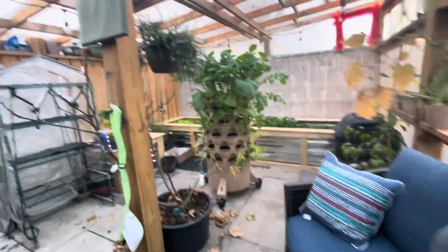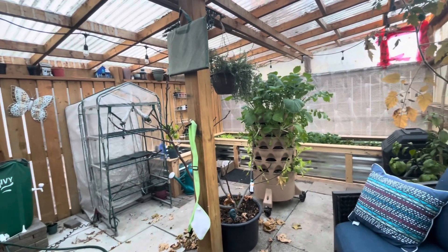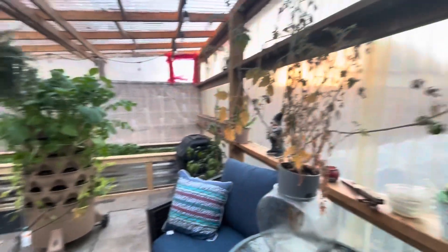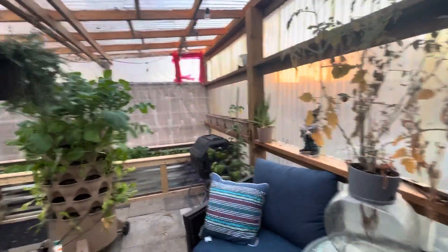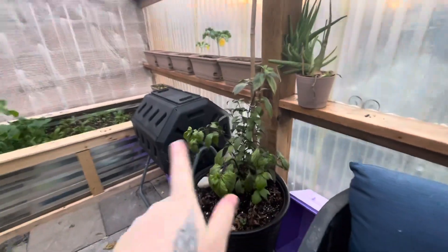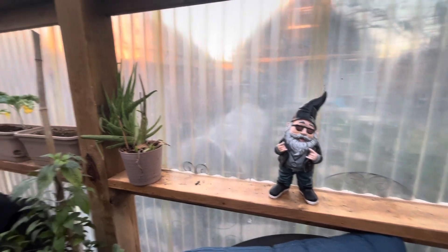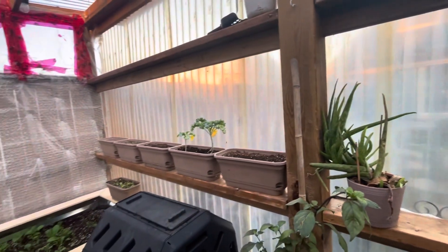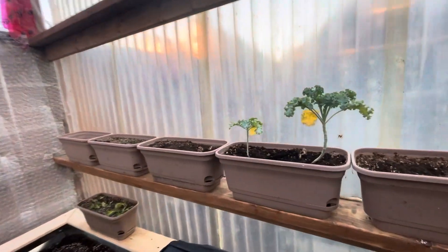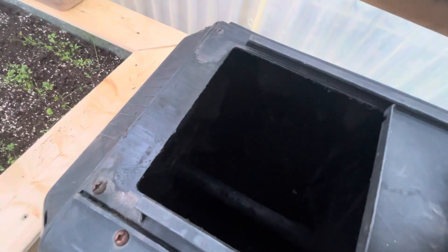Quickly popping into the greenhouse — you can feel the warmth right away. The pepper is just too cold and has gotten droopy. This aloe is inside for the season and seems to be okay even though it's been cold. Kale here is doing all right. The compost is absolutely giving off some heat, which is cool. I haven't been using this side much.